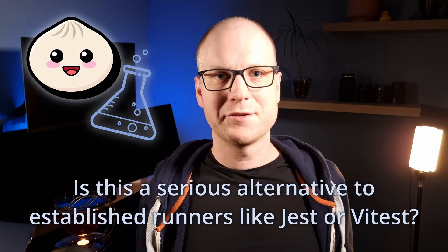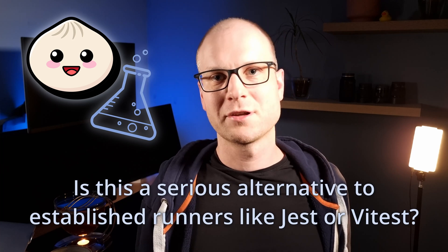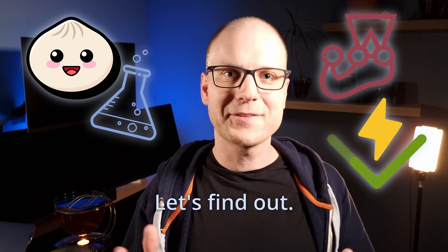Bun comes with its own test runner. Is this a serious alternative to established runners like Jest or Vitest? Let's find out.